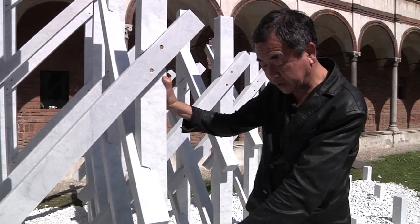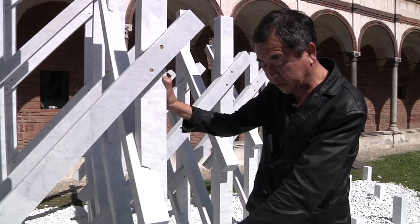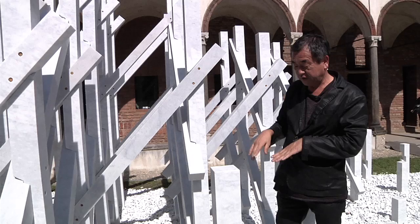I also worked with my friend lighting designer Mario Nani, and at night the effect of the light is like waving. I really like the phenomenon of that light.